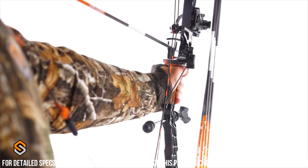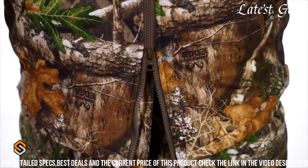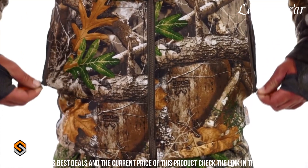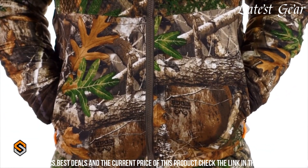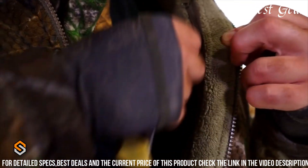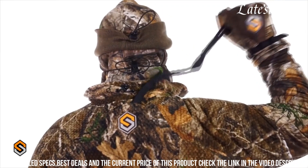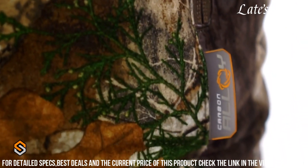The innovative design incorporates thoughtful features such as articulated joints for unrestricted movement, and strategically placed pockets for convenient storage of essential gear. Crafted with precision and attention to detail, the ScentLock Revenant Jacket embodies the perfect fusion of functionality, durability, and scent-controlling capabilities, making it an indispensable asset for hunters seeking stealth and performance in their pursuits.